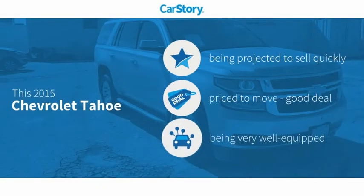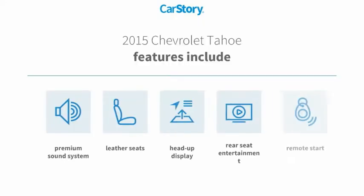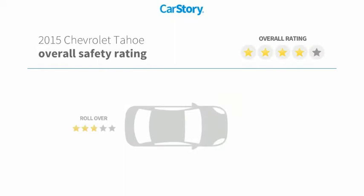Car Story research indicates this vehicle as a good deal and loaded with features. Features also include remote start, premium sound system, leather seats, and heads-up display with these ratings.